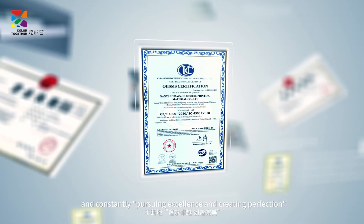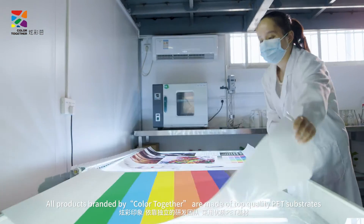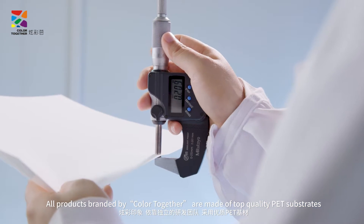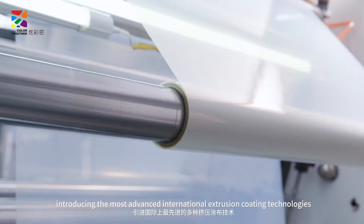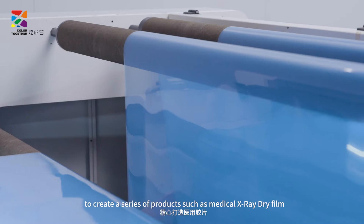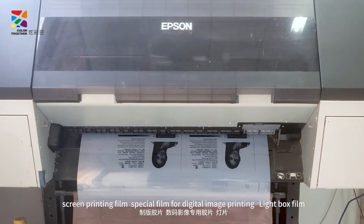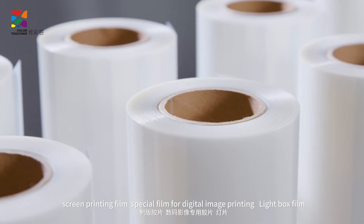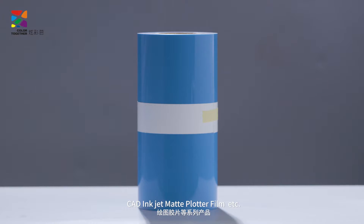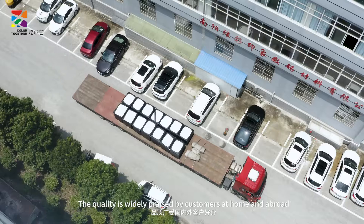Constantly pursuing excellence and creating profession. All products branded by Color Together are made of top quality PET substrates, introducing the most advanced international extrusion coating technologies to create a series of products, such as medical x-ray dry film, screen printing film, special film for digital image printing, light box film, CAD inject matte plateau film, etc. The quality is widely praised by customers at home and abroad.